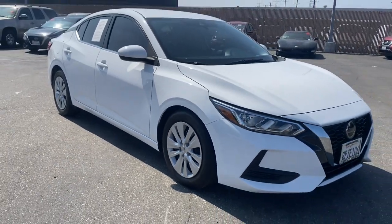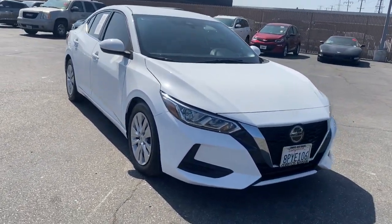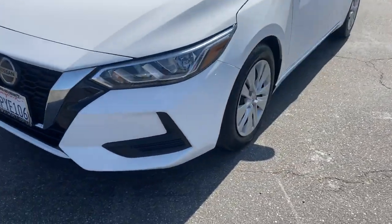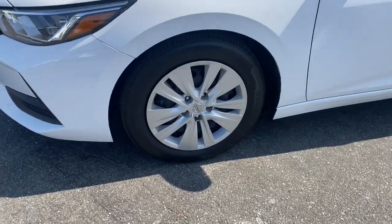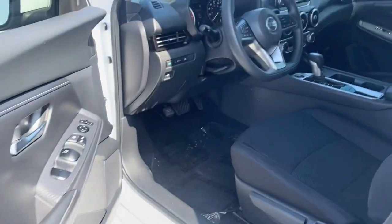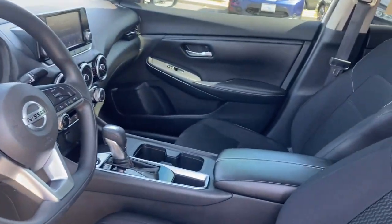The following are some of this vehicle's highlighted options: keyless entry, backup camera, keyless start, blind spot monitor, Bluetooth connection, steering wheel audio controls, stability control, traction control, pass-through rear seat, and intermittent wipers.